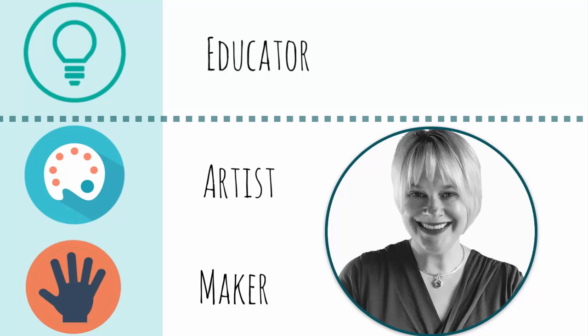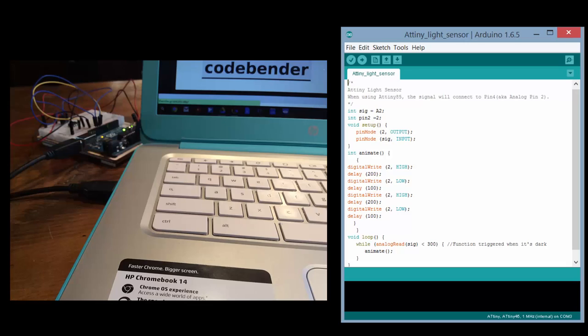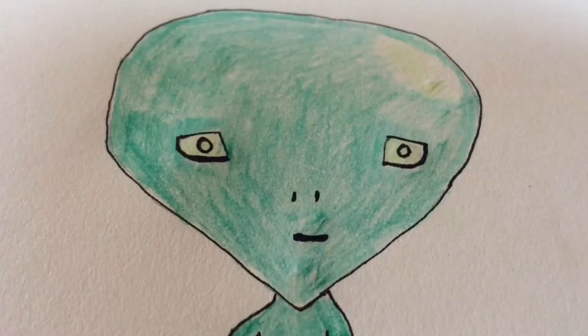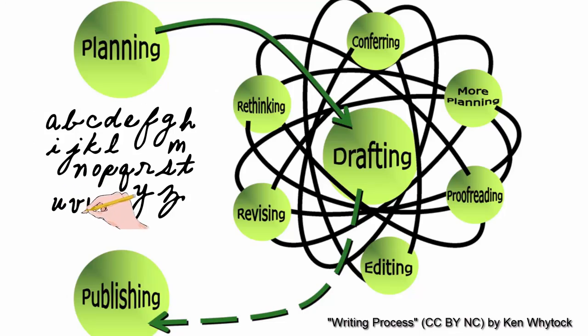Hello, I'm Jill Dawson, an educator, artist, and maker who likes to light things up. Today I'll be talking about an innovative way to combine electronics, coding, and artistry into a form of making that's often underrepresented at Maker Fairs: the writing process.